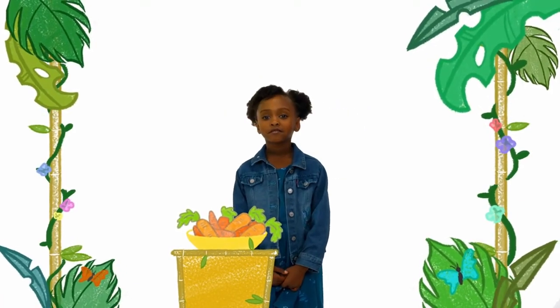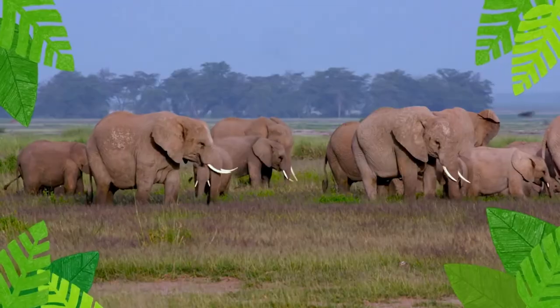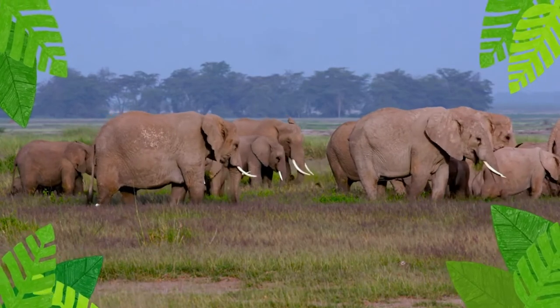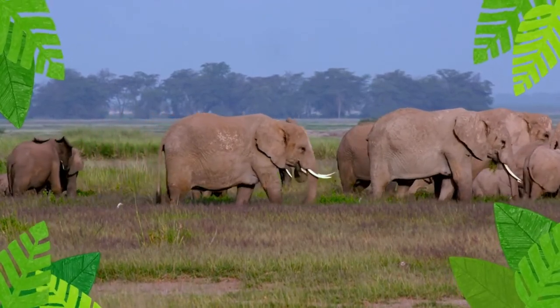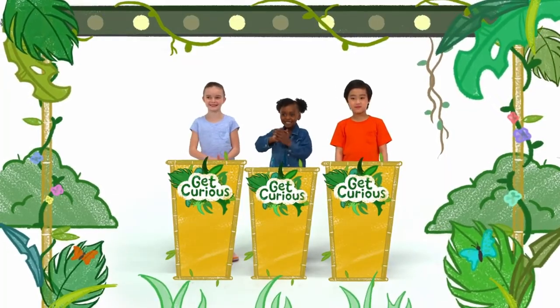Great job. Do you want seconds? Oh, no, I think that's plenty. So, a good habitat provides elephants with everything they need to live, like food, water, and shelter. What is one animal habitat you would like to live in?